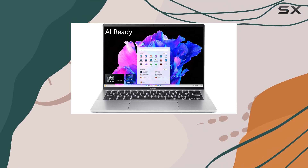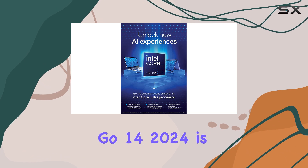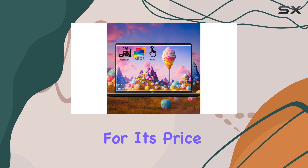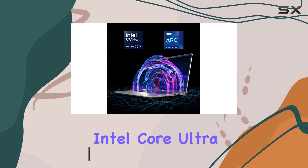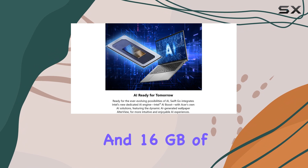If you're in the market for a budget-friendly laptop that doesn't compromise on performance, the Acer Swift Go 14 2024 is definitely worth considering. For its price point, it packs a punch when it comes to productivity and even handles AI tasks decently, thanks to its Intel Core Ultra 7 155H chip and 16GB of RAM.